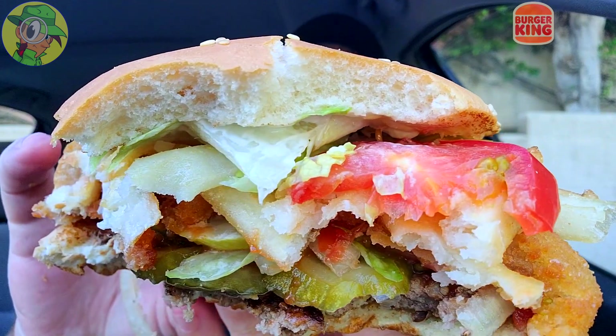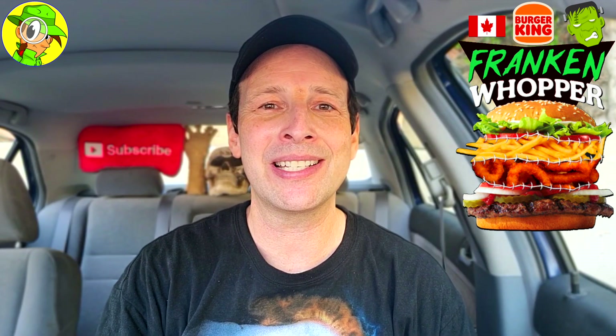Considering that I put this one together since it's not officially available here in the States, I'm not going to give it a rating. Would I get this again? Probably not — this was simply fun to check out because I was curious to see the combination of french fries and onion rings on top of a Whopper. The appearance is really what they needed to nail for Halloween. I like the idea, but I think it just needed a better rollout marketing-wise.